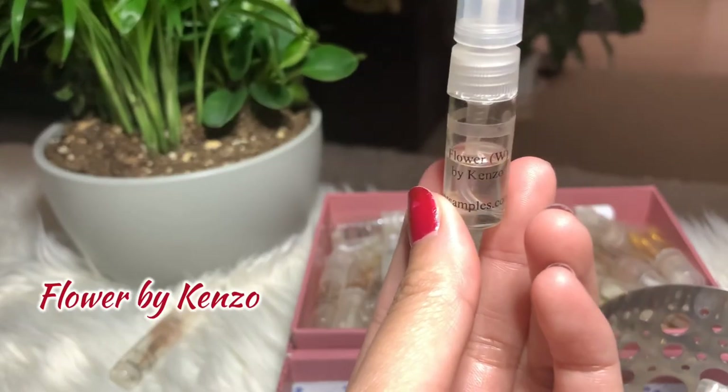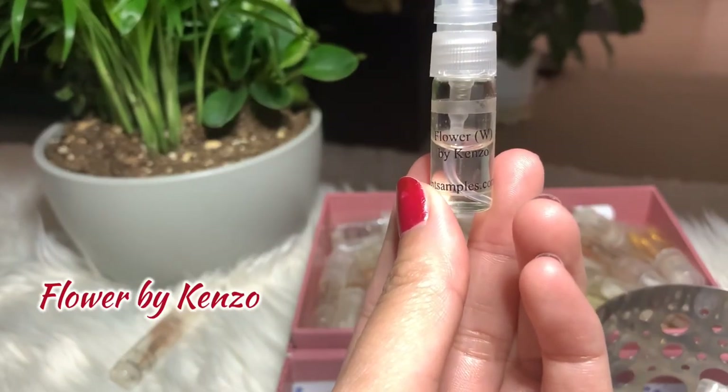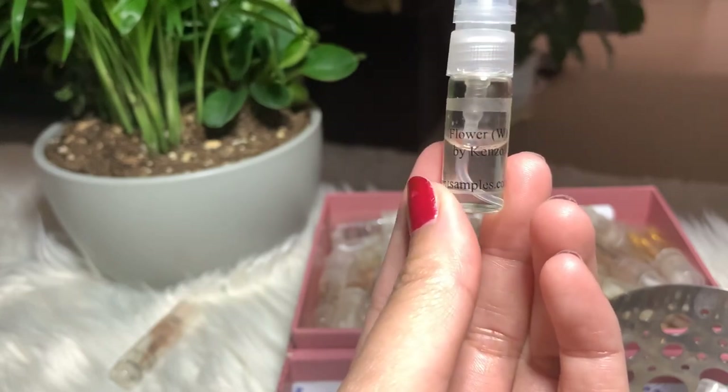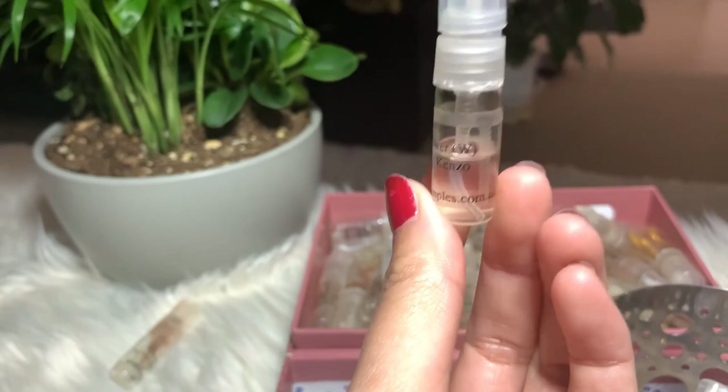Next I have Flower by Kenzo. I still have more so I'm gonna keep it and finish it off. I'm not sure if I'm going to buy the full bottle or not for this one.